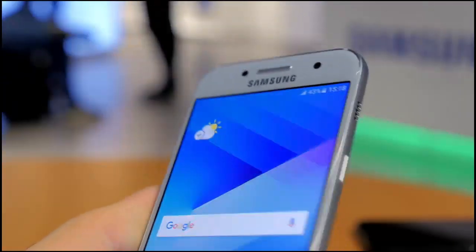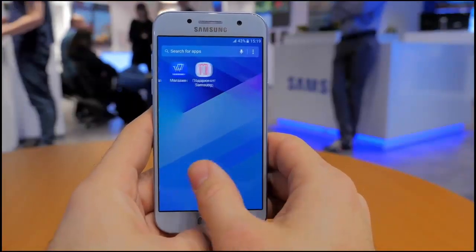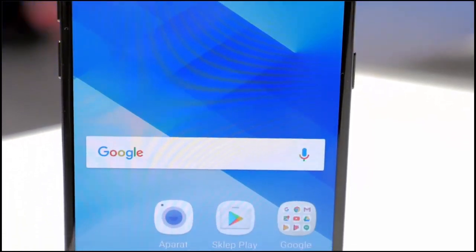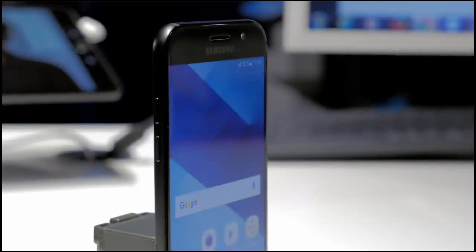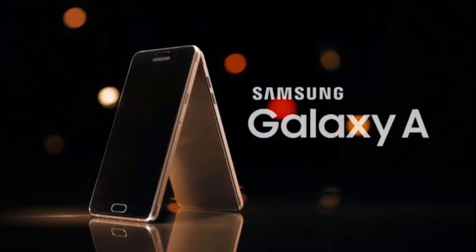As far as pricing goes, Samsung hasn't announced anything related to the cost of these smartphones, but previous reports claim the Galaxy A5 2017 will be available for $378, while the Galaxy A7 2017 should hit the shelves for $424. We can safely assume that the Galaxy A3 2017 will be much cheaper than the other two phones.